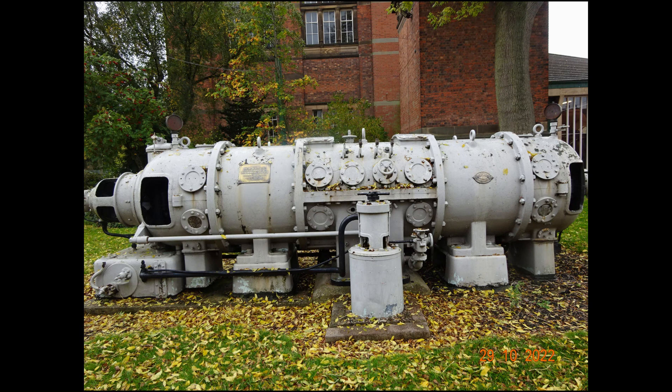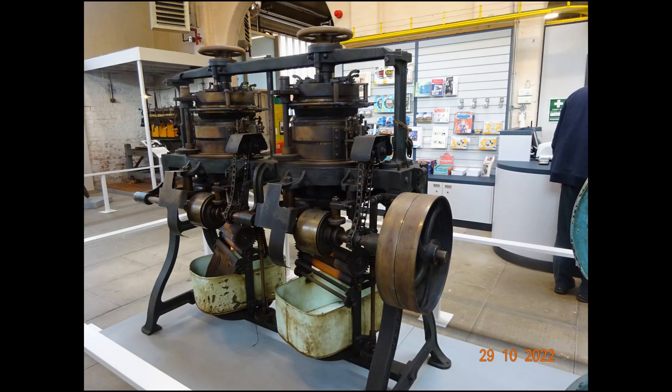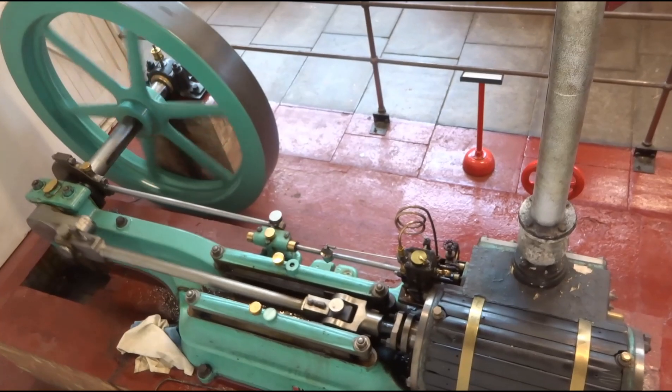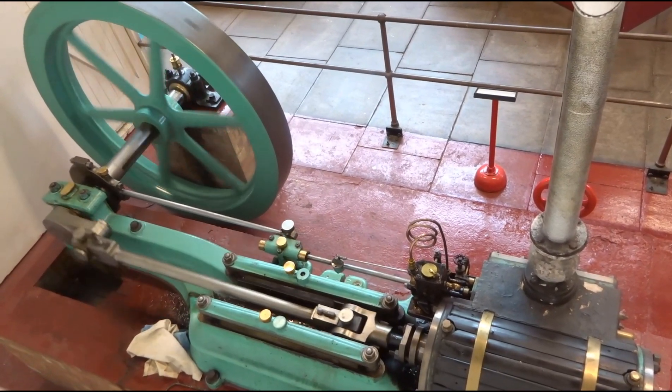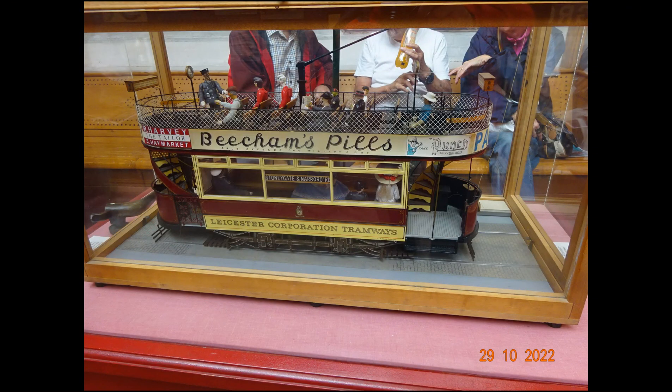The museum also houses a variety of static exhibits inside and outside, showing various aspects of Leicester's industrial history. I was very taken with this model tram shown on display inside.